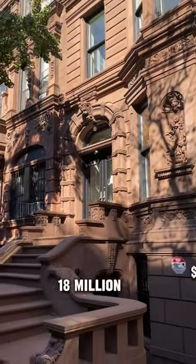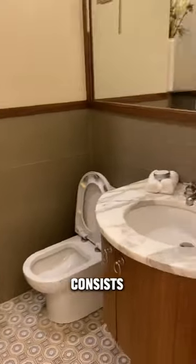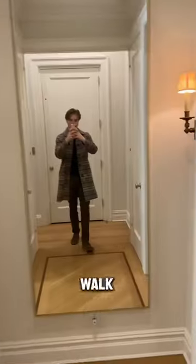This is what just under $18 million gets you in the Upper West Side, a half block from Central Park. The first floor consists of the formal living spaces — as you can see, it's just a nice place to hang out. There is a study right when you walk in.